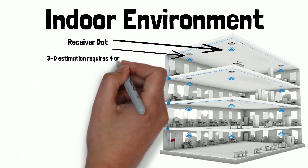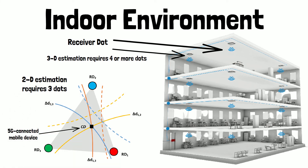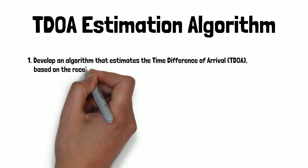For a 3D estimation, four or more dots are required. For a 2D estimation, three dots are required.